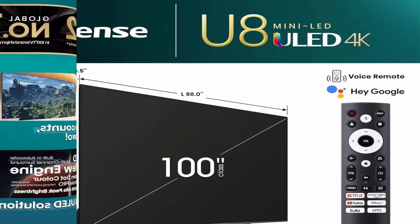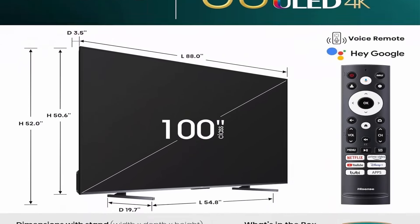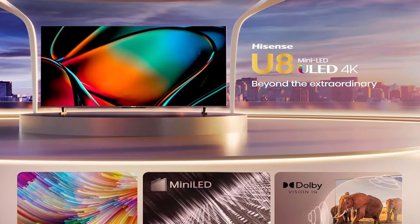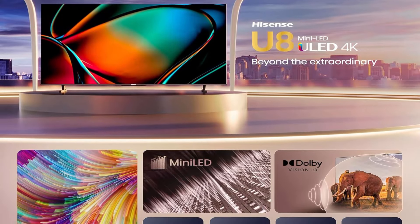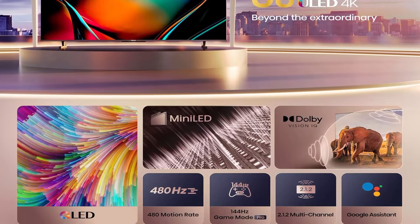MiniLED and Full Array Local Dimming. MiniLED is the latest breakthrough in backlighting technology. By utilizing LEDs that are significantly smaller than traditional LEDs, we are able to use many more LEDs to create a bright image that distributes the light more evenly for a uniform image across the screen.